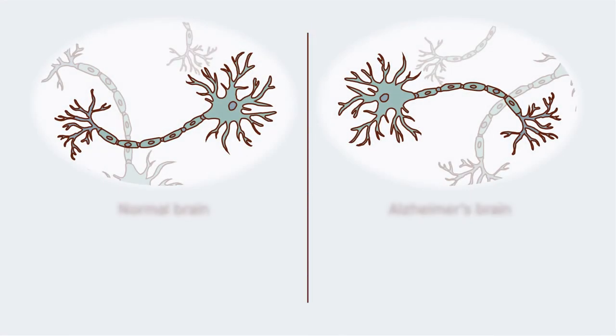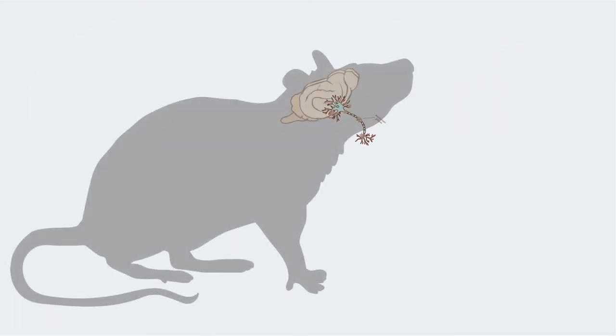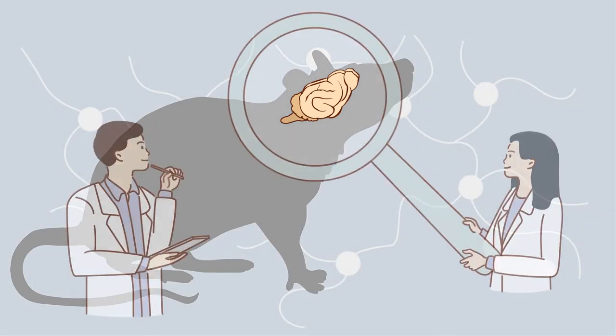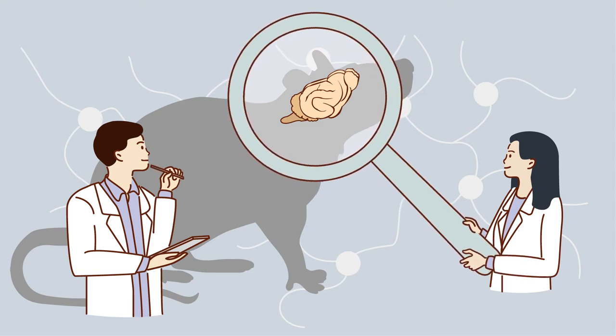One hallmark of Alzheimer's disease is the accumulation of amyloid beta-peptide in the brain. The buildup of these plaques is linked to memory deficits and an overall decline in cognition over time. Brain scientists at RIKEN have developed a mouse model that exhibits these qualities, and close examinations have already revealed a series of events in the brain that lead to the formation of amyloid beta plaques.